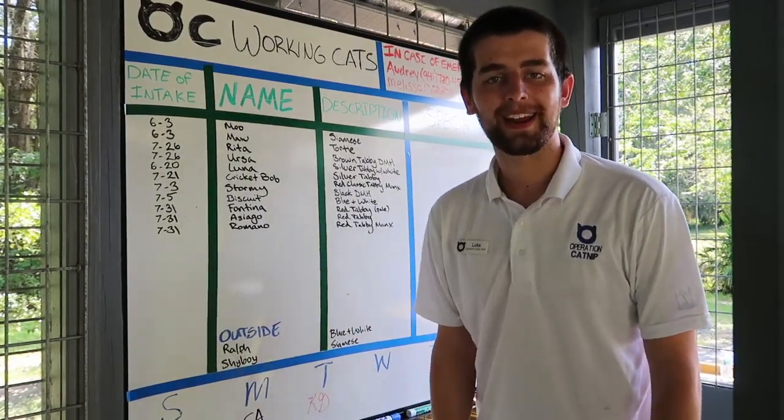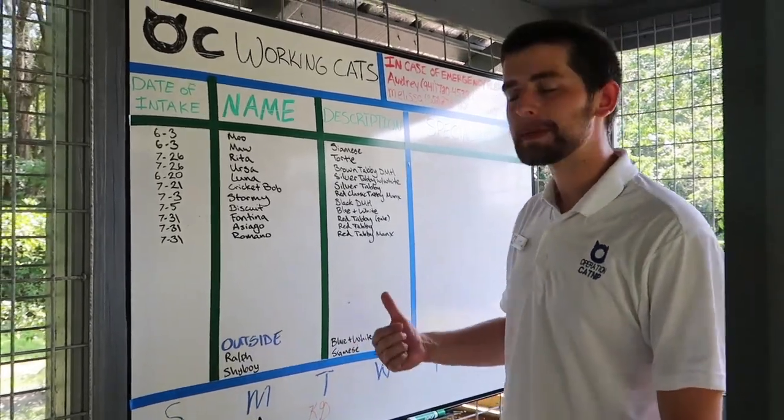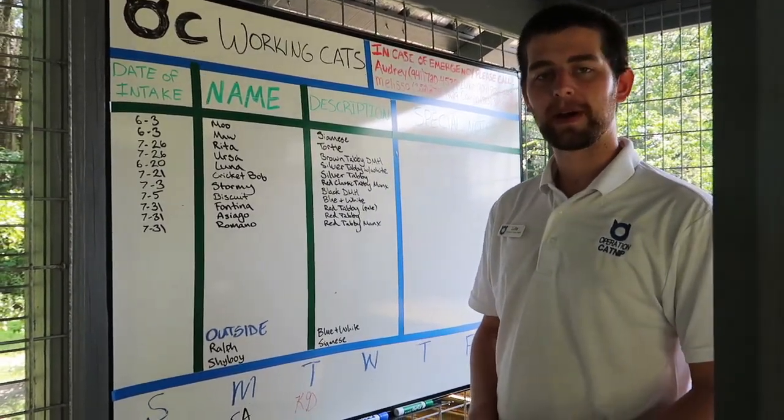One of the best parts about our catio is the great group of volunteers that we have. This whiteboard helps them keep track of which cats we have at our catio, how long they've been here, and any sort of characteristics about them.